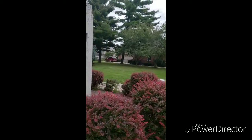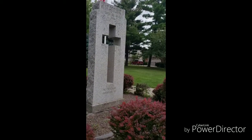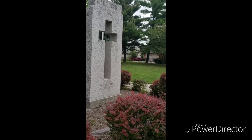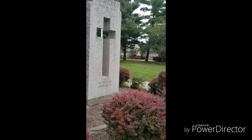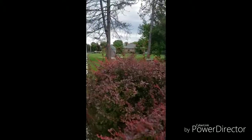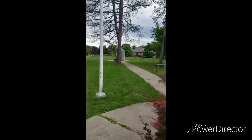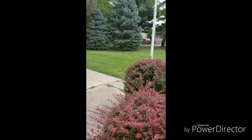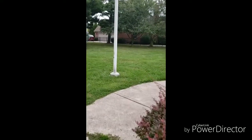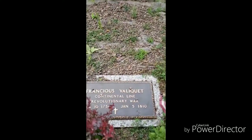Did it say how old the graves were, or how old the settlers were? It says 1788 on that monument. Is that a gravestone? It's a marker, because there's a lot of graves here that don't have markers anymore — lost to time. We've got a plaque here but the bush is hiding it.